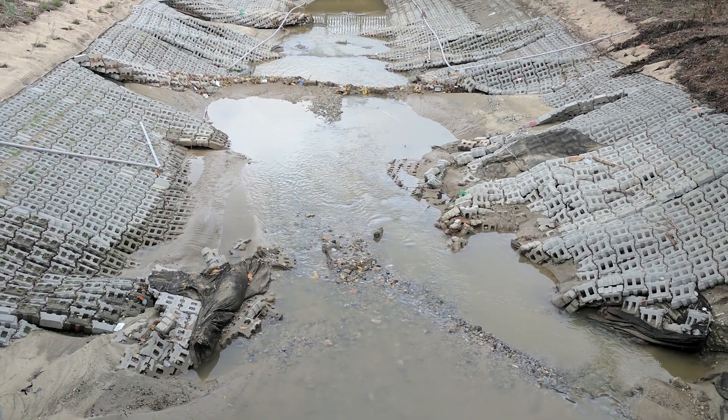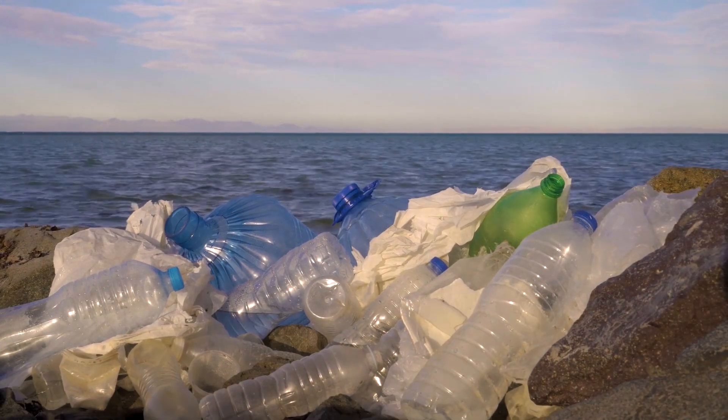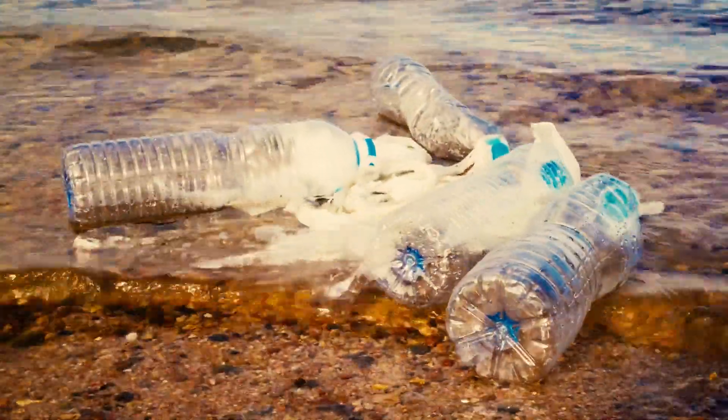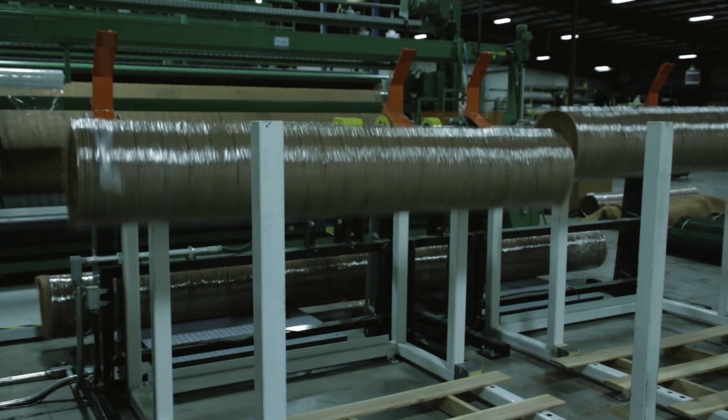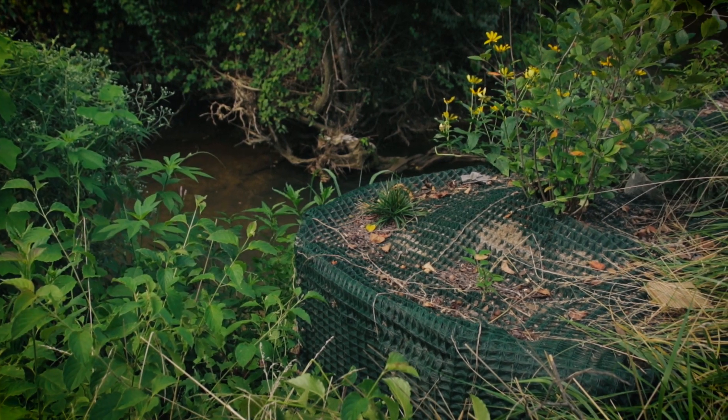Concrete-based alternatives and rock rip-rap are 10 to 20 times higher in carbon footprint, but plastics have impacted our oceans and waterways, and that challenged us to evaluate our products. HPTRMs are designed for long-term or even permanent solutions. Pyramat 75 specifically is designed to last 75 years against daily UV exposure, and if it's covered or vegetated, it will last even longer.